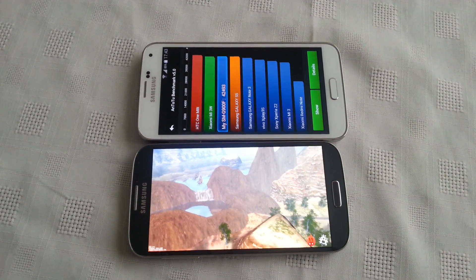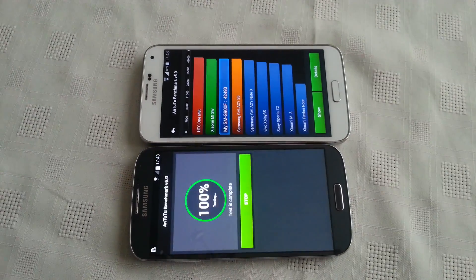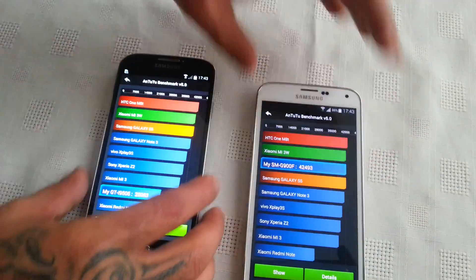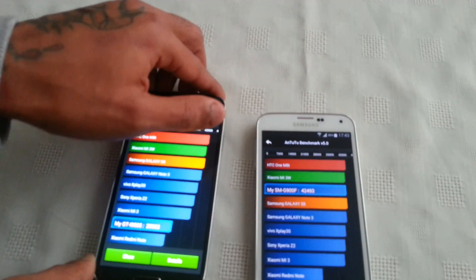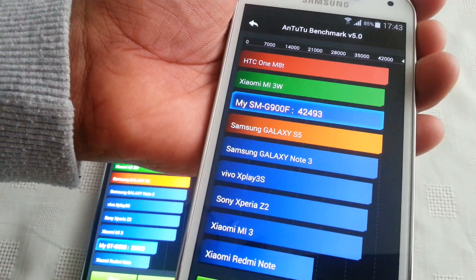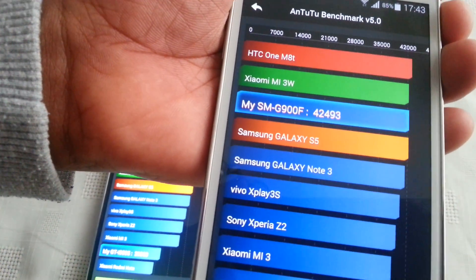Okay, so the results are in on the Samsung Galaxy S5. Let's just wait for the S4 to finish. So let's have a look at the scores. Here on the S4 we scored 29,963, and on the Samsung Galaxy S5 we've scored 42,493.